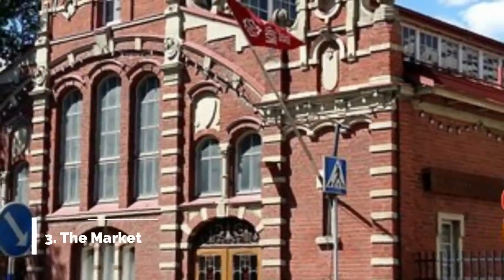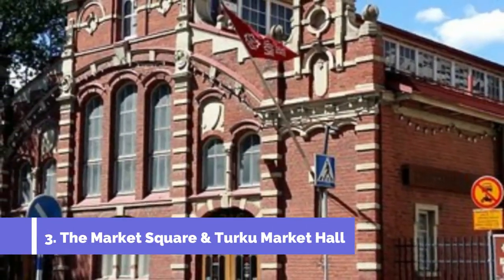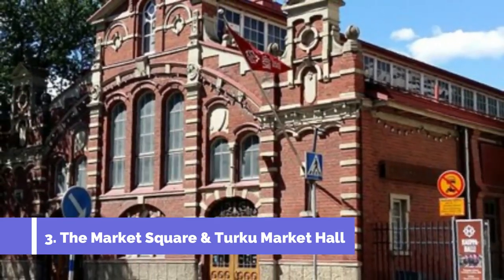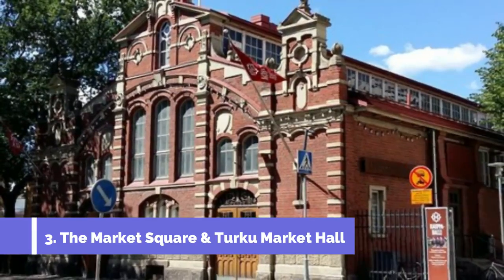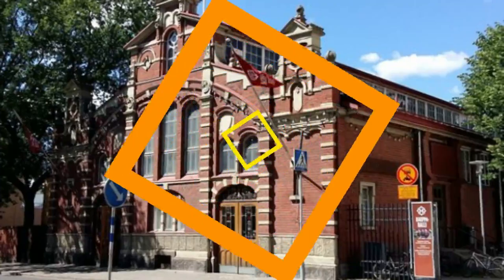Number 3: The Market Square and Turku Market Hall. Sightseeing in Turku wouldn't be complete without paying a visit to the city's open-air market square. For the city's residents, the market square is the focal point of their day-to-day activities. All buses pass through here, and most shops, cafes, and restaurants are located not far from it.